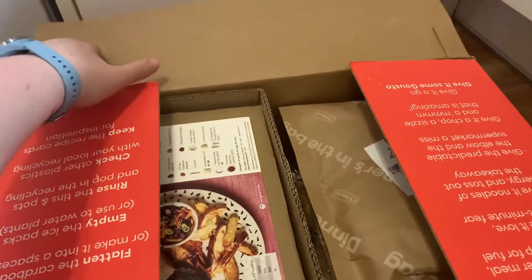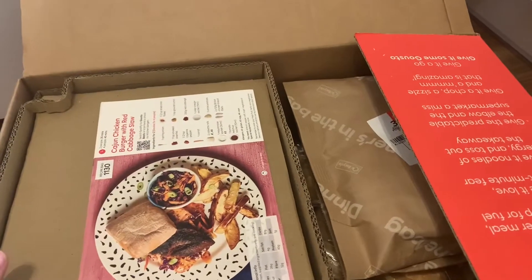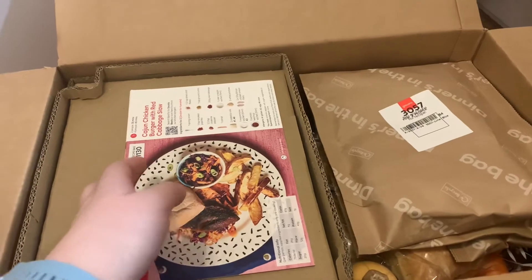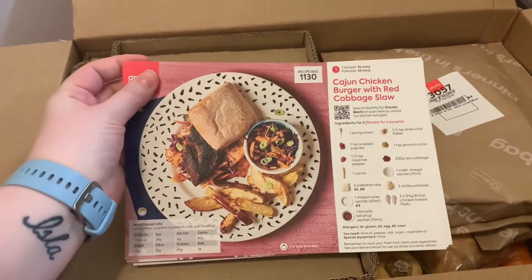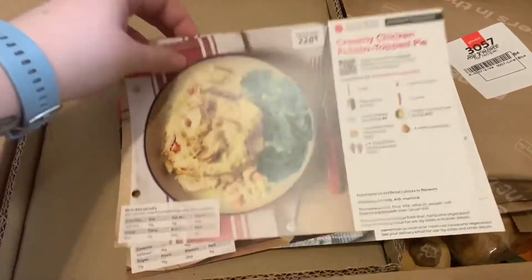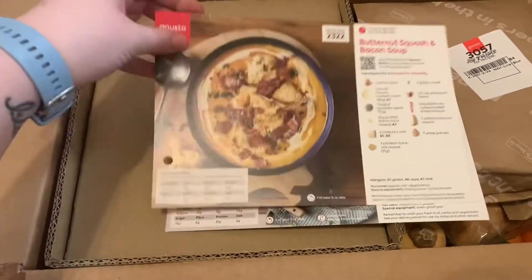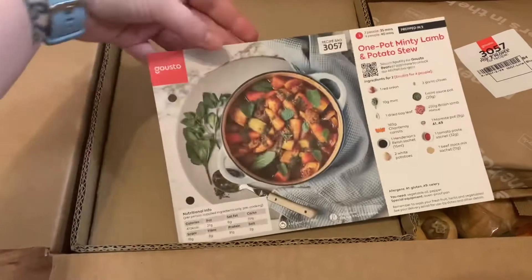It always comes really well packaged. Even if you're not in, DPD have to deliver it because it's obviously got food in it, so it has to be opened that day. You get your recipe cards. So we're having Cajun chicken burger with red cabbage slaw, creamy chicken potato top pie, butternut squash and bacon soup, and one pot minty lamb and potato stew.